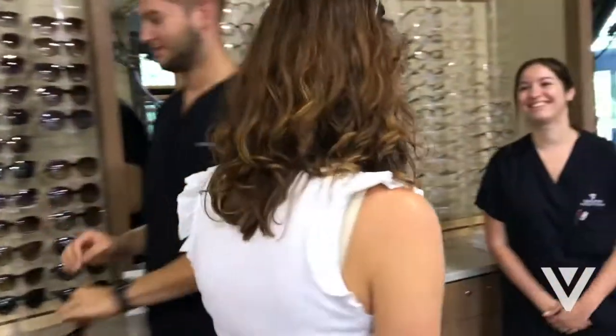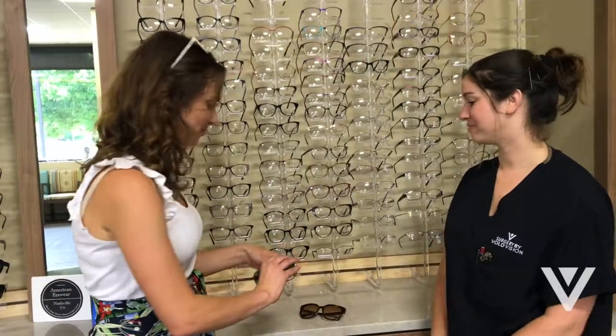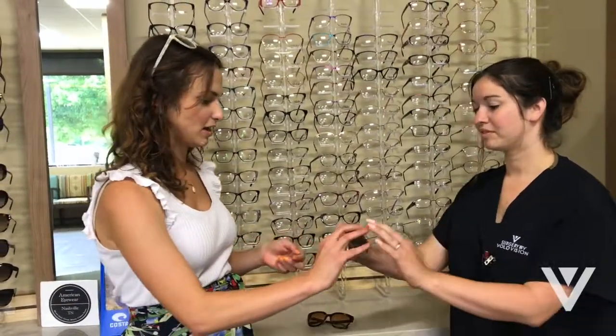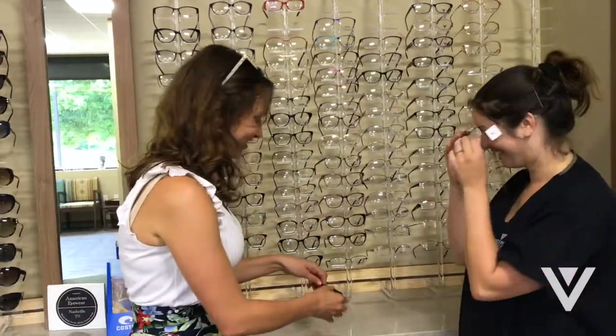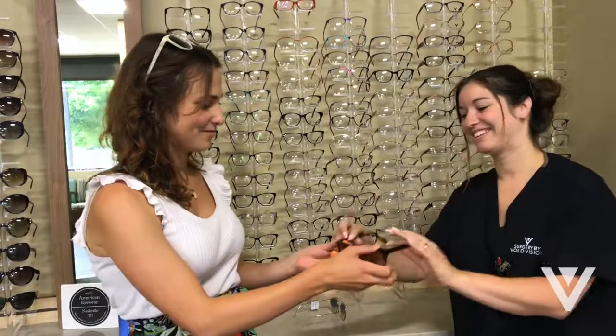Last but certainly not least, we have Nikki, yet another one of our amazing technicians here at Volt Vision. She has more of a round face. So as you can see, a rounder frame — although this is one of my favorite frames we have, a Ray-Ban frame — cute frame, just not the best on her. When we try a more angular frame, she just looks fabulous.